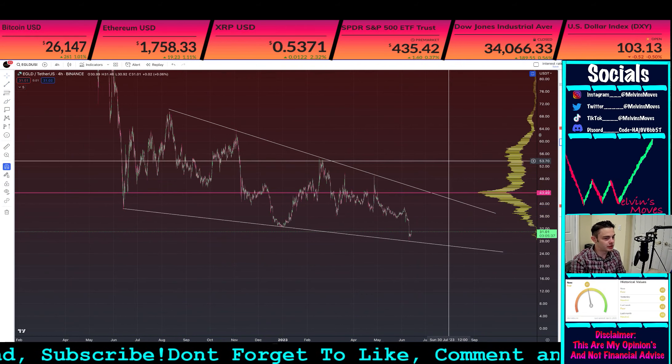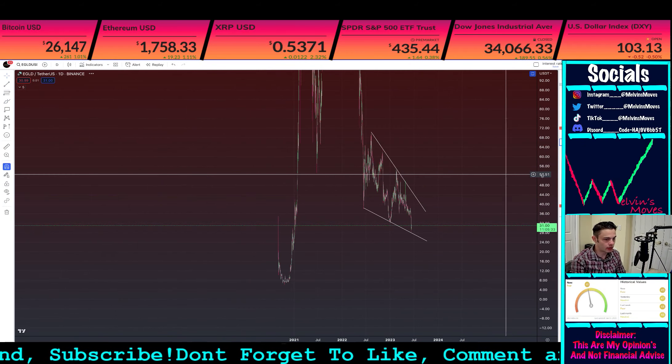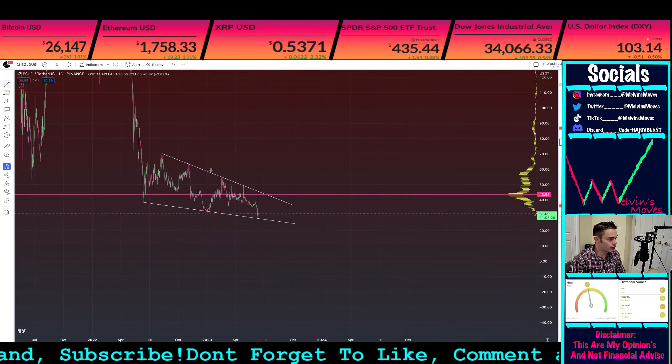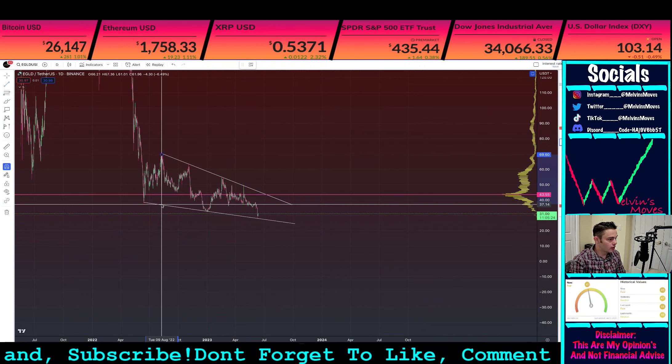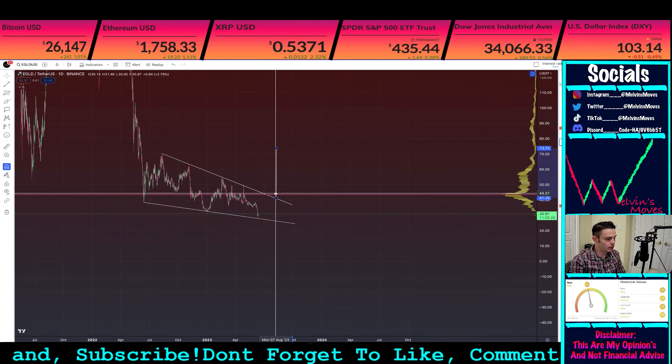As you guys can see, I am on the four-hour time frame, but if you want to go over to the daily — how nice that looks. So just for example, if you were to do the measured move roughly with this, what you would then be looking for — let's say your breakout point is at about...